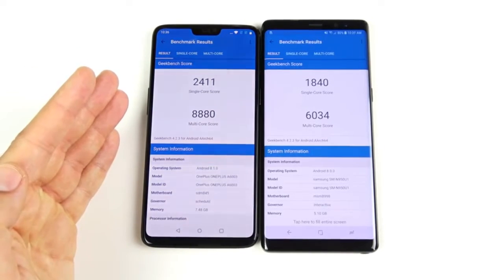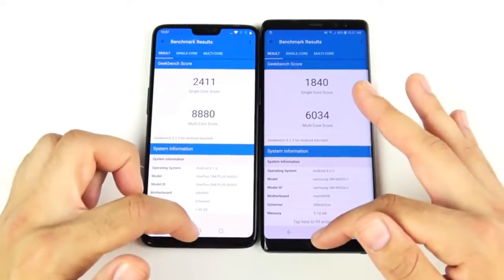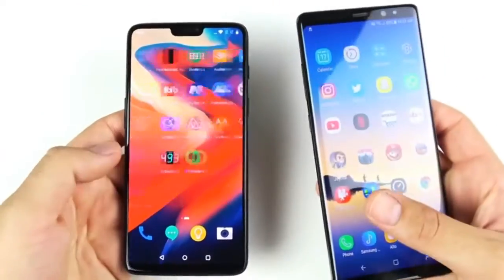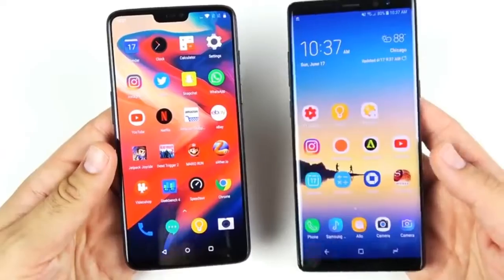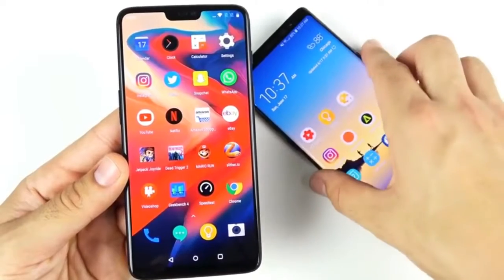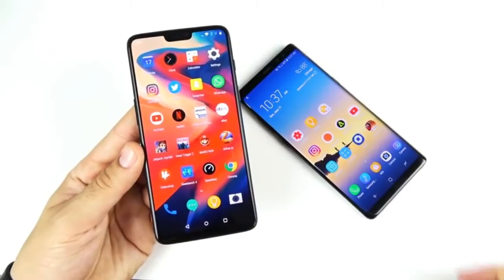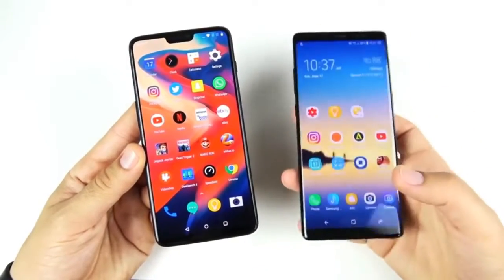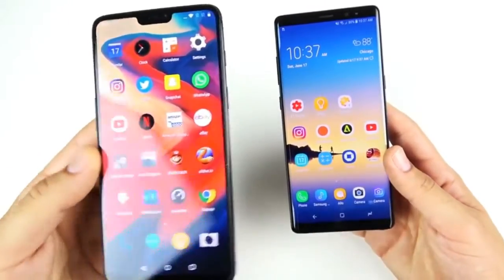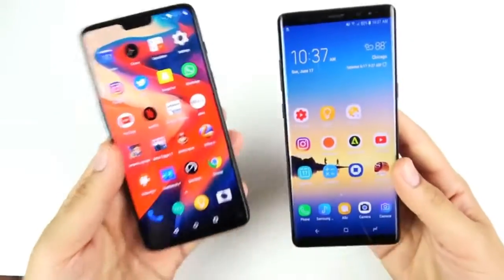The RAM management round goes to the OnePlus 6. Final Geekbench scores: the OnePlus 6 is an absolute win over the Note 8 on both single-core and multi-core. The OnePlus 6 offers incredible speed, even beating a $950 phone at launch. However, the Note 8 offers features the OnePlus 6 doesn't: an S Pen, higher resolution display, expandable storage, and IP68 water resistance. The Note 8 is loaded with many more features.